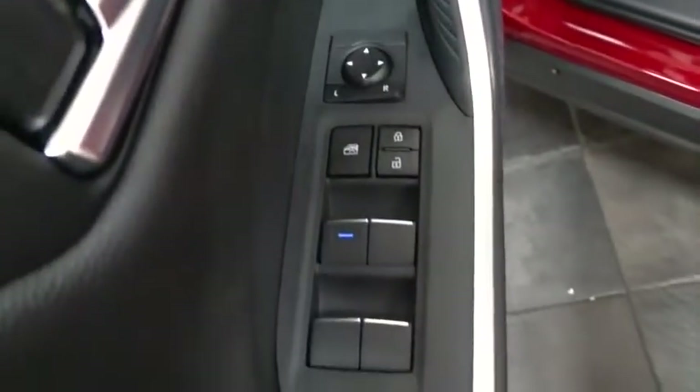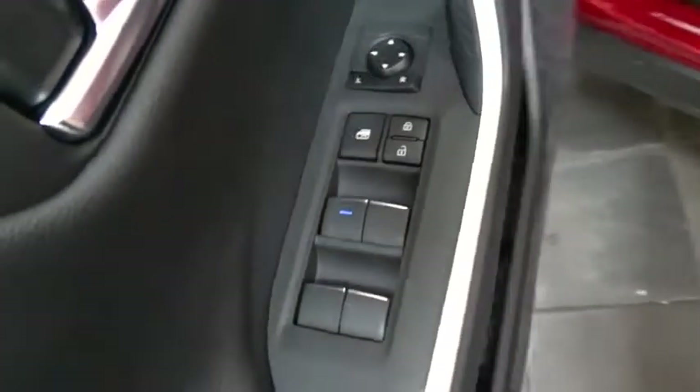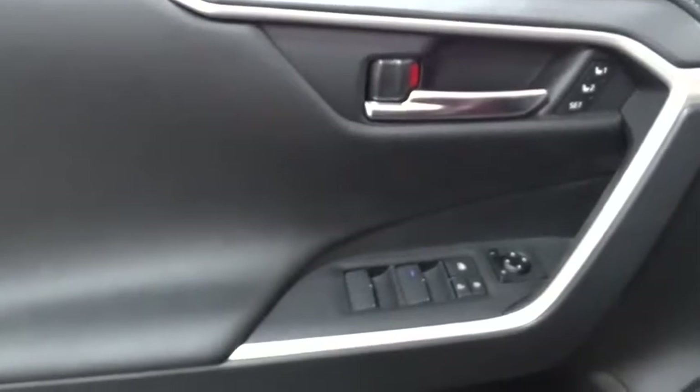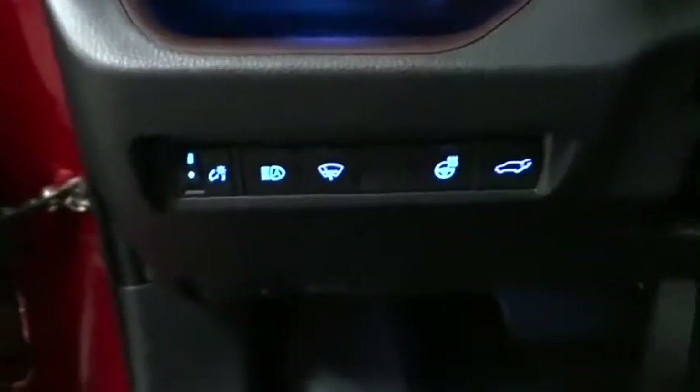Anti-lock braking system, leather-wrapped steering wheel, Bluetooth, power steering, adjustable steering wheel, cruise control, auto-dimming rear-view mirror, keyless start, four-wheel disc brakes, and AM-FM stereo radio.